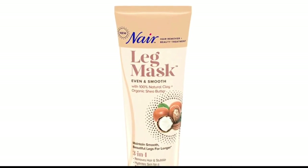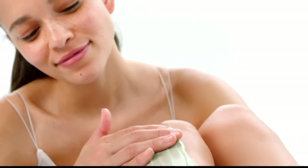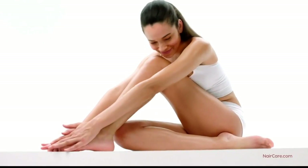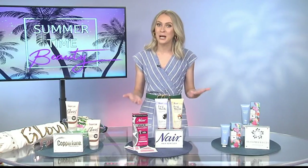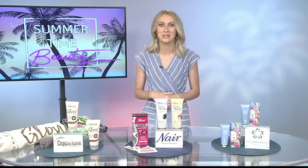They're made with a hundred percent natural clay plus shea butter, seaweed or charcoal, and you use them just like you would a face mask but it is for your legs. You apply the mask to your legs, enjoy those wonderful moments of self-care, and you're also saving time because you don't have to shave later. So it's totally a win-win situation.